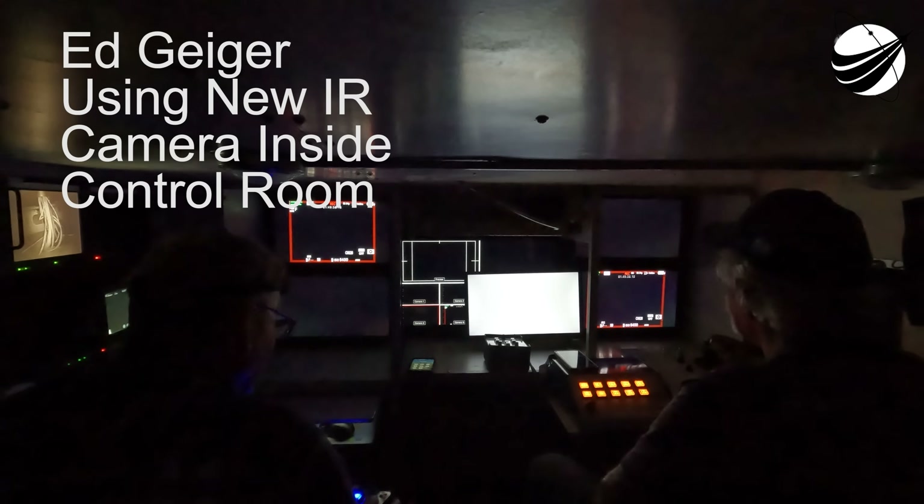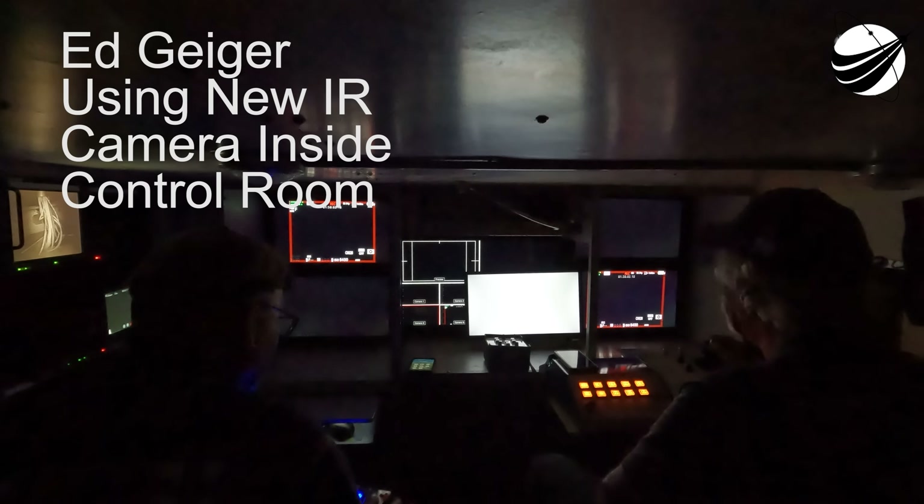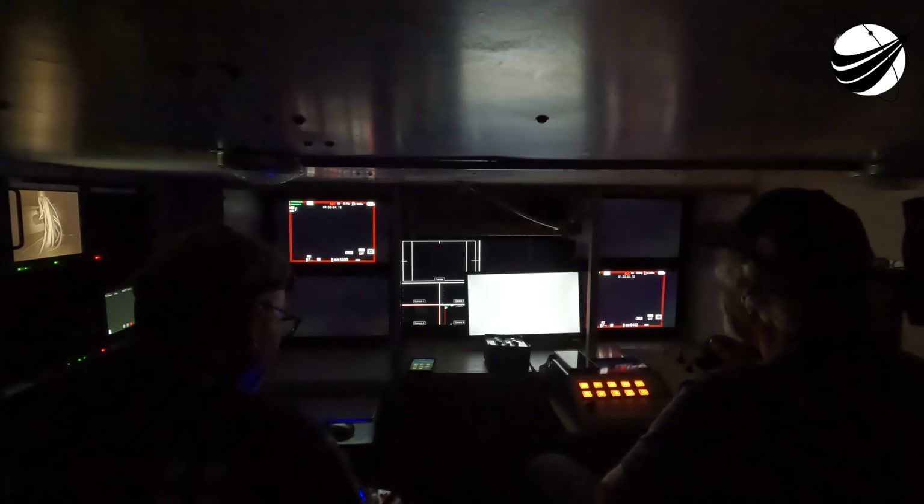We also heard confirmation that the NVAC engine has ignited. Fairing separation confirmed — a great callout. The fairing has separated from the second stage. We will be attempting to recover those fairing halves when they fall back to Earth using our recovery vessel, Doug.